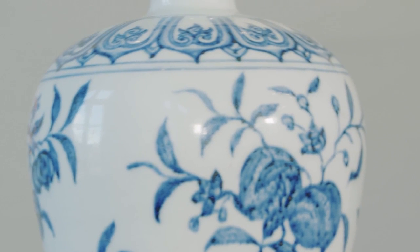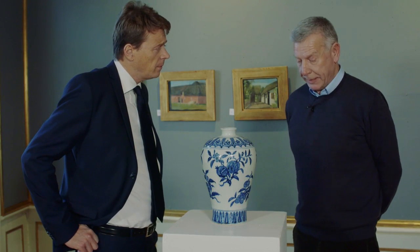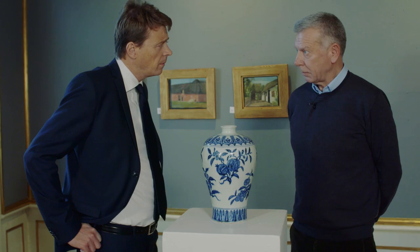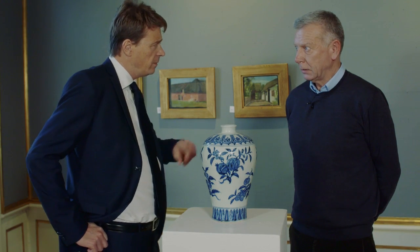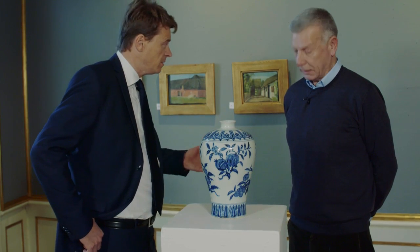Is there a provenance, a story about this vase? Yes, there is a Danish provenance. It was bought in the 1930s in China by Thay Wildeke Smith, who was the director of the Danish Asiatic Company in China — the trading company. He brought it back to Denmark in the 60s or 70s. So it's been in the same family collection for nearly 100 years.